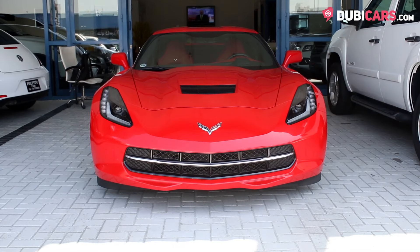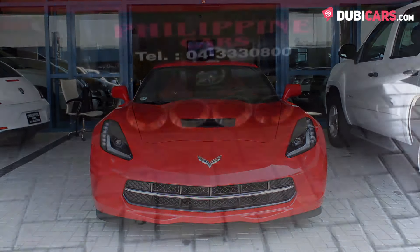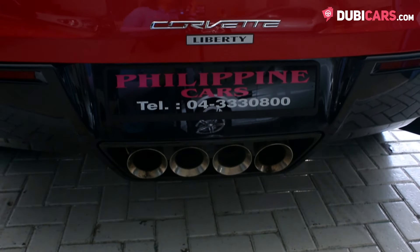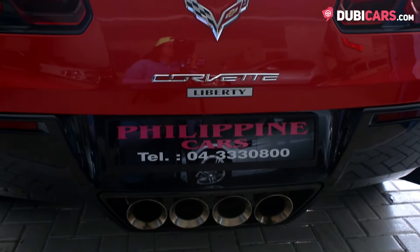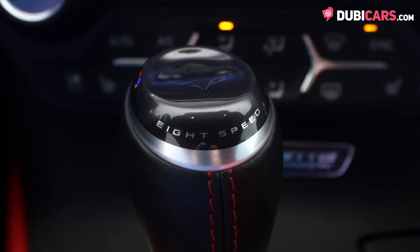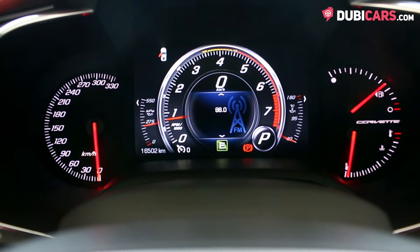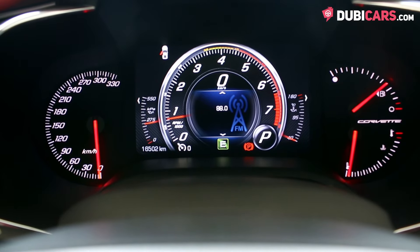This American muscle car is powered by a massive 6.2-litre V8 petrol engine. 455 horsepower is sent to the rear wheels via a 6-speed automatic gearbox. 0-100 in a very quick 4 seconds, and a top speed of over 300 kilometers an hour.